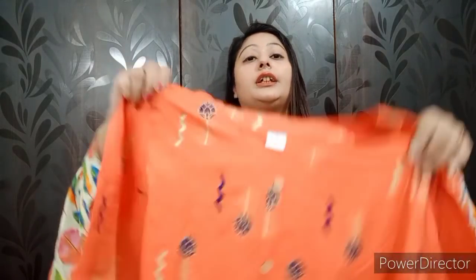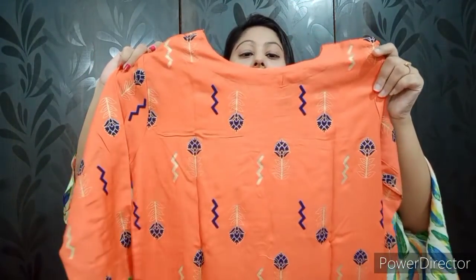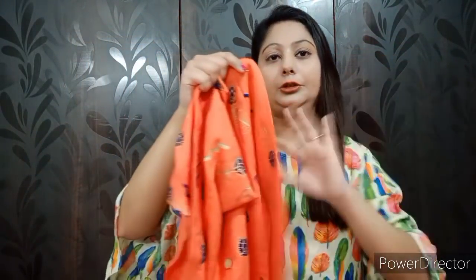Let's look at the next shirt. It is an affordable shirt — very good for daily wear. It is a combination of orange and blue color, printed and straight cut with 3/4 sleeves. The same print will be on the back side. It is a rayon shirt in L size, very comfortable. It is a beautiful color — very beautiful for daily wear. It is a perfect shirt if you want something for daily wear.